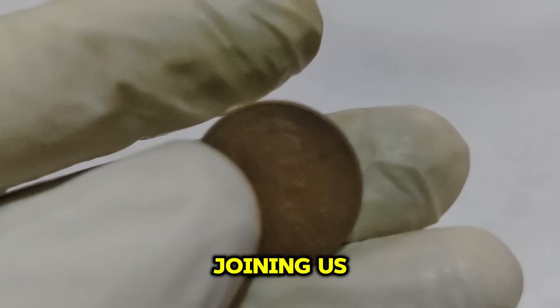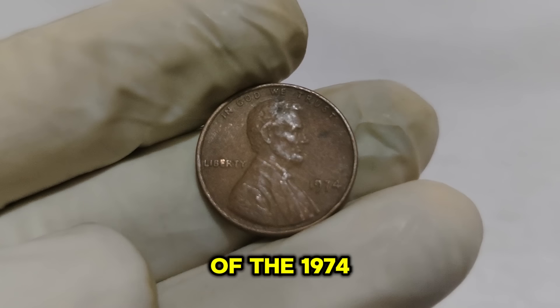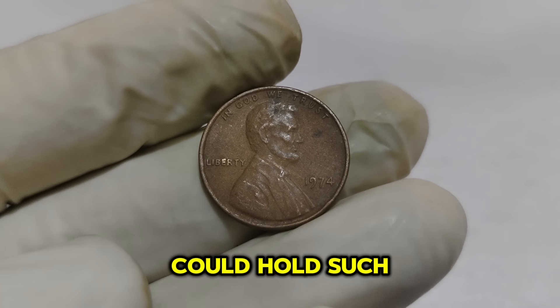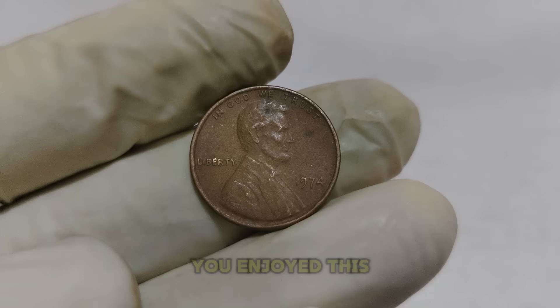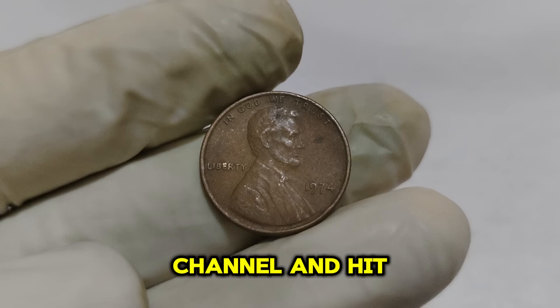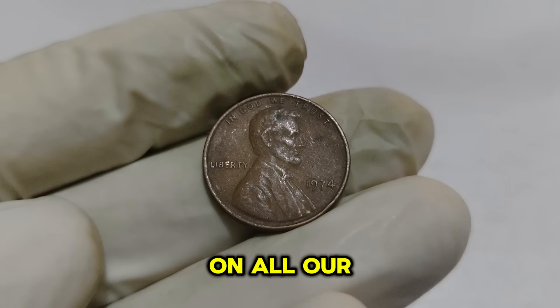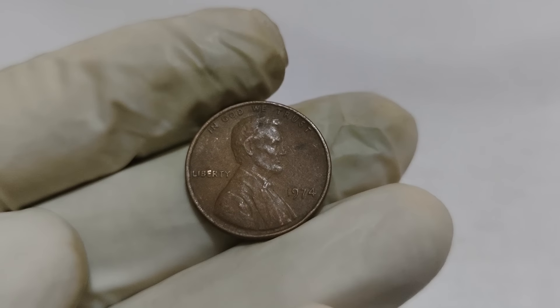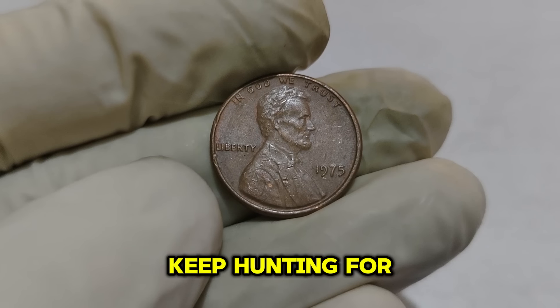Thank you for joining us on this journey into the world of the 1974 Lincoln 1-cent penny. It's incredible to think that a small coin could hold such significant value. If you enjoyed this video, please give it a thumbs up, subscribe to our channel, and hit the bell icon to stay updated on all our latest content. Happy collecting! Until next time, keep hunting for those hidden treasures.